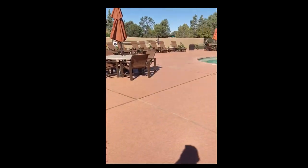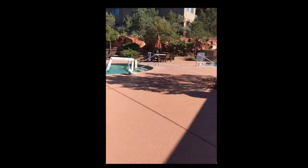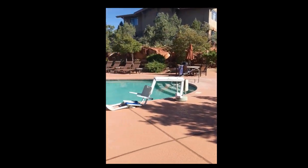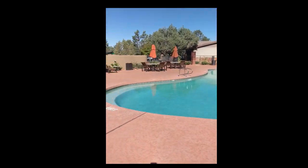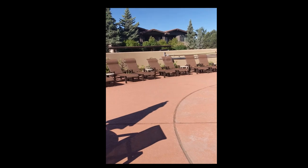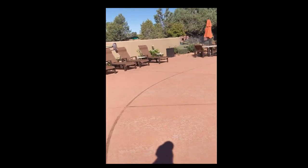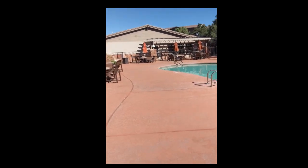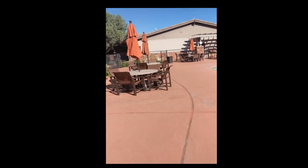On my way to check in, I walked through the pool area. I thought I would do a short little video of what the pool looks like with no one in it. Temperature is probably about 80, and the typical Arizona dry heat is absolutely beautiful here as far as the temperature goes.